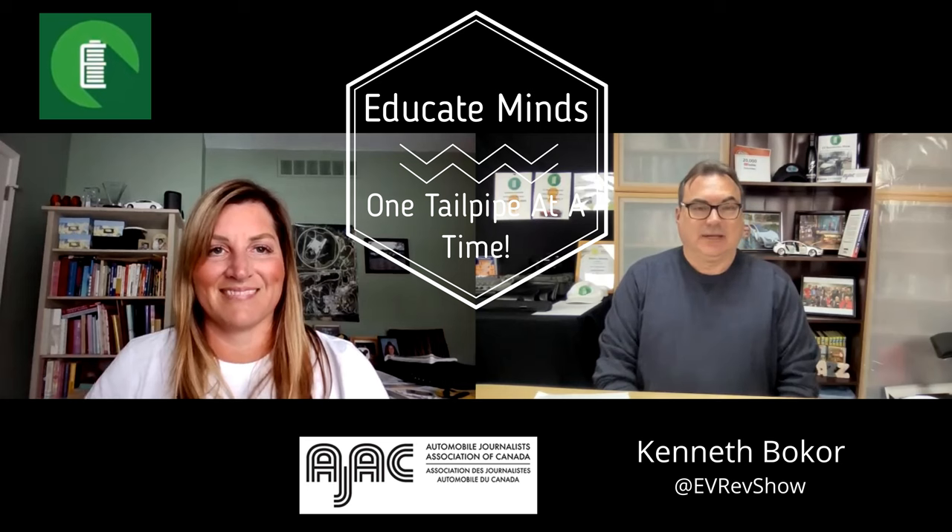Thanks everybody for tuning in to this edition of the EV Revolution Show. My name is Kenneth Bacor, your host, and I have a very special guest today — Nicole Kratz, Chief Engineer of the Chevrolet Battery Electric Truck Division. She confirmed that name has Canadian background according to her husband.